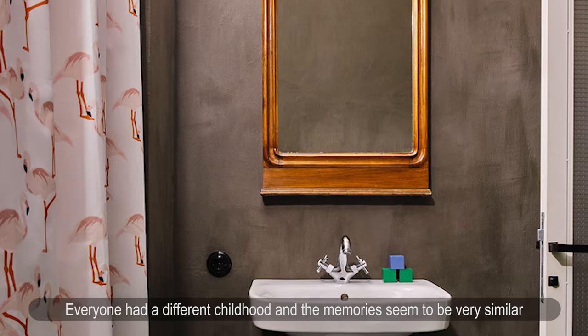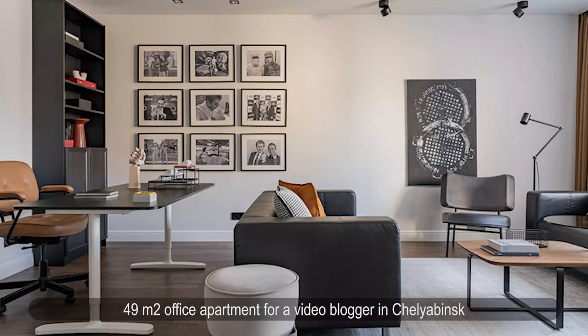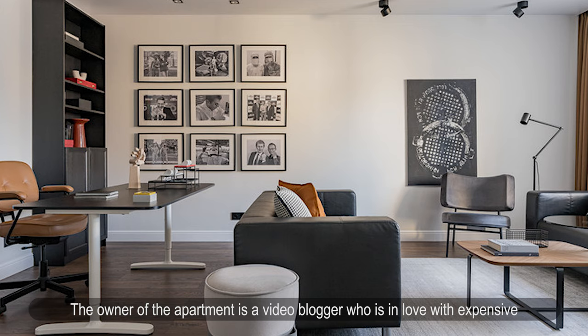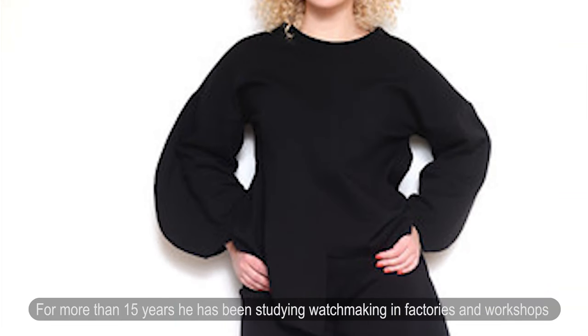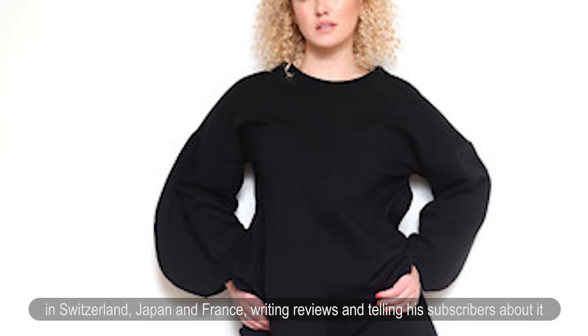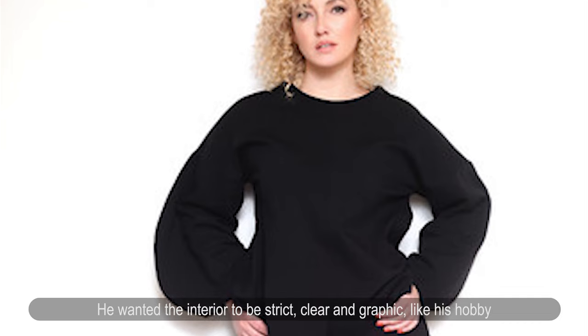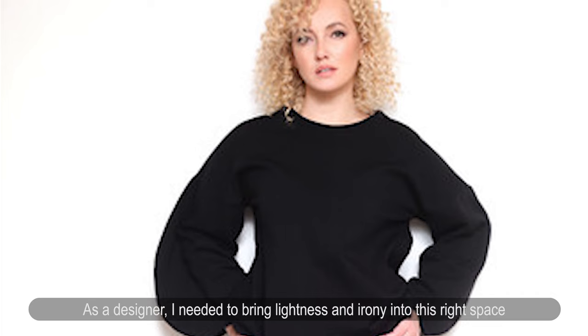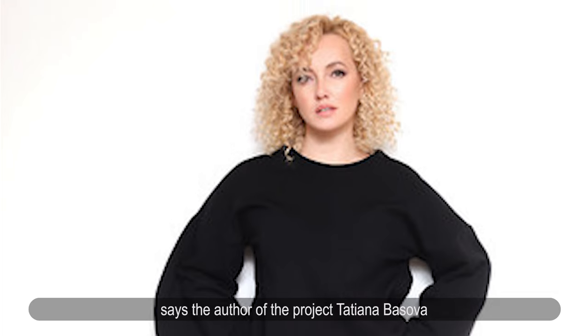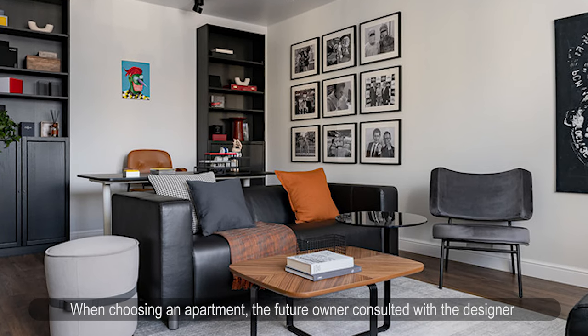49 square meters: office apartment for a video blogger in Chelyabinsk. Designer Tatyana Basova designed an apartment for a blogger who is passionate about expensive Swiss watches. For over 15 years, the owner has been studying watchmaking in factories and workshops in Switzerland, Japan, and France, writing reviews and sharing them with subscribers. He wanted the interior to be strict, clear, and graphic — like his hobby, which does not tolerate mistakes. As a designer, Tatyana Basova needed to bring lightness and irony into this precise space while accounting for its functional side.